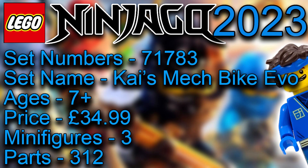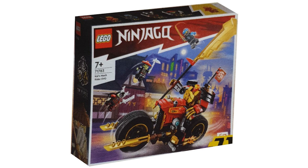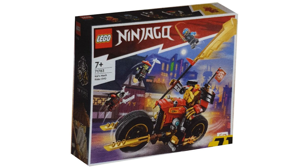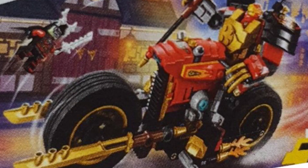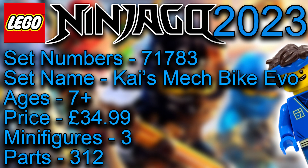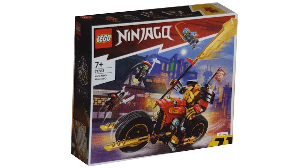Next is Kai's Mech Bike Evo, which is interesting. We get a good close look at the skeleton enemies here. The mech is riding a motorcycle, which is amazing, and I like the build for the motorcycle — it's quite fun and cool. The motorcycle is actually slightly better than the mech, though the proportions are off since the motorcycle is slightly bigger than the mech should be. They probably should have pushed the price up a little and made the mech slightly bigger, but the mech was trying to match the size of the others in this wave.